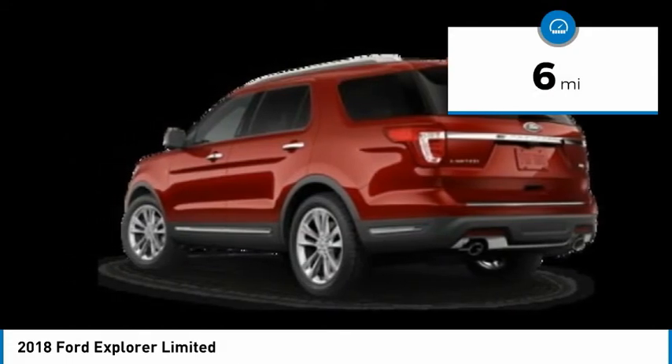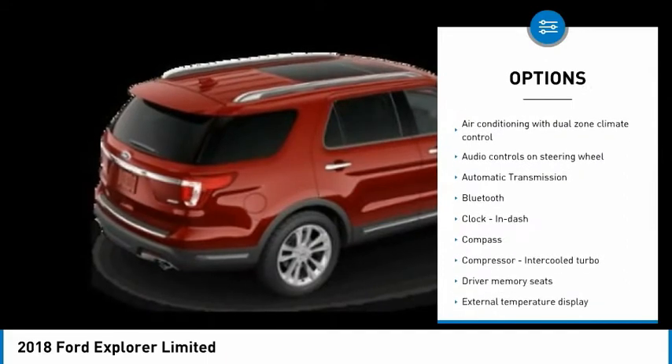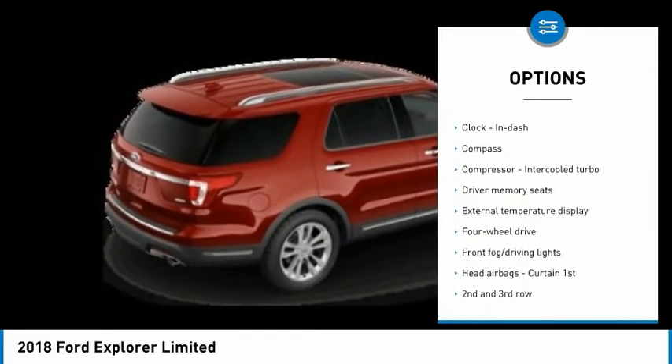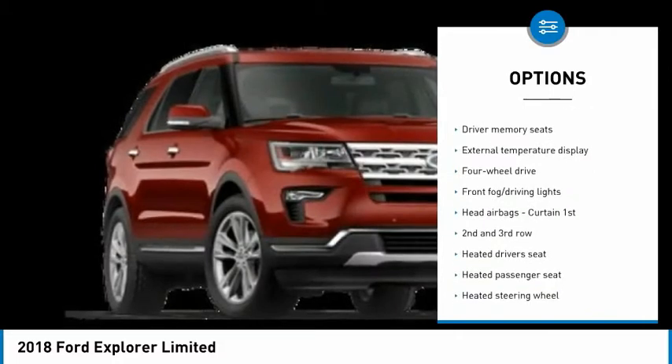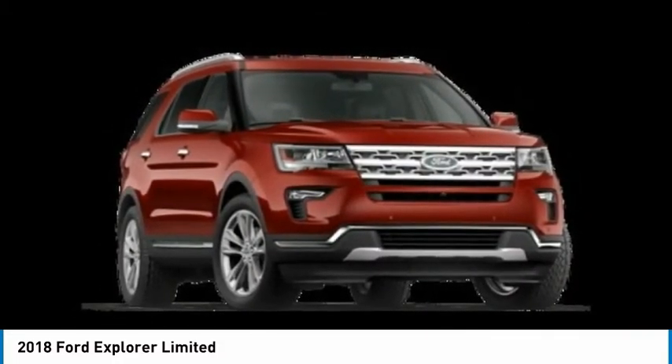Here are some of this vehicle's great options: traction control, navigation system, remote engine start, passenger airbag, Bluetooth, automatic transmission, tilt and telescopic steering wheel, fog lamps, heated driver's seat, and trip computer.